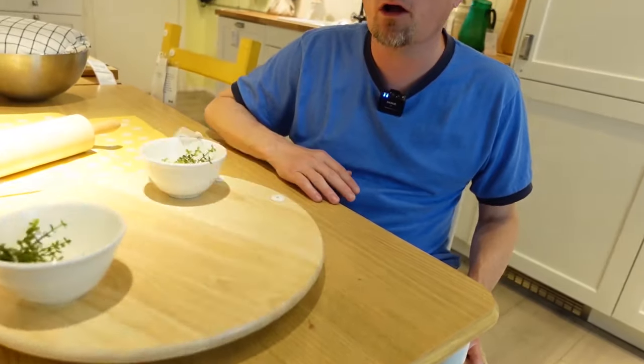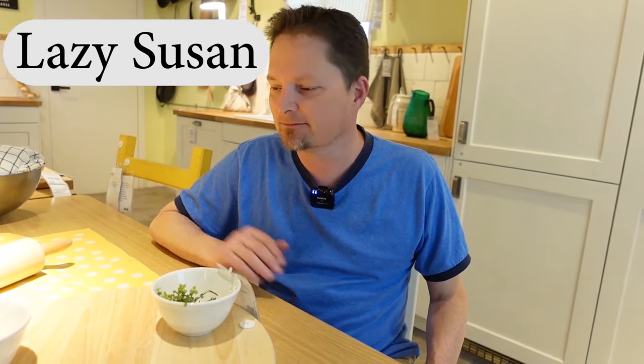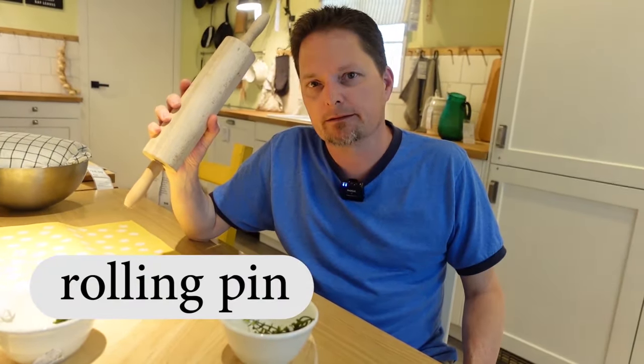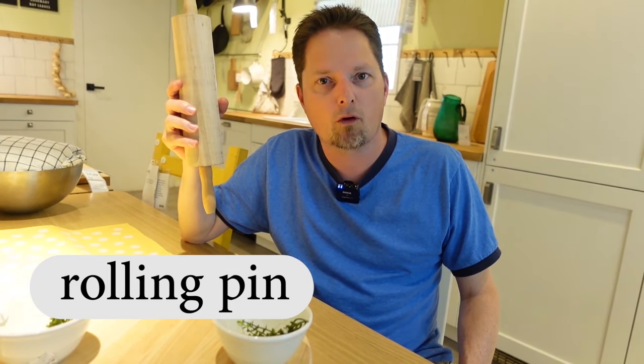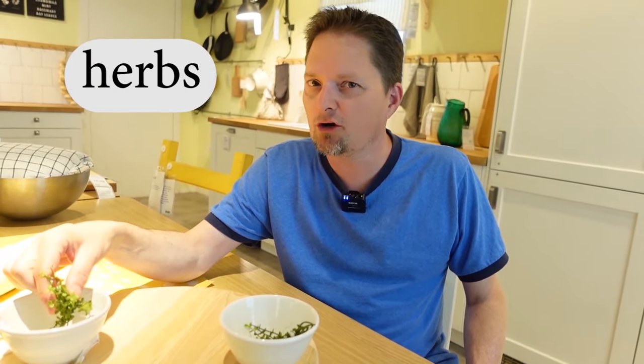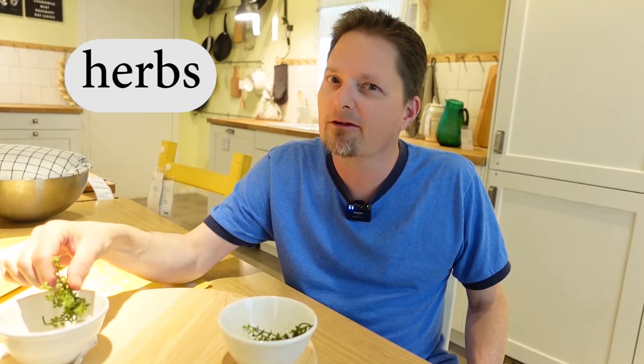Today we're at IKEA in Palo Alto, California, learning some kitchen items. First — this item spins around. It's called a lazy Susan. That's a funny name — like the woman's name Susan, and she's lazy. Next is a rolling pin. Use a long O sound: "rolling." The L is between vowels, so it's a light L — "rolling." And these items are called herbs. Remember, with herbs, the H is silent. Don't say "herbs" — say "herbs." These are plastic herbs, so let's go learn the names of some real herbs.